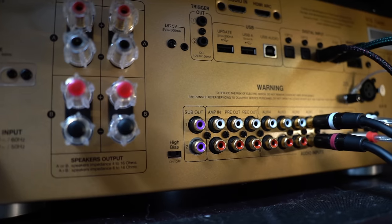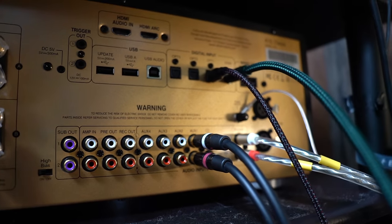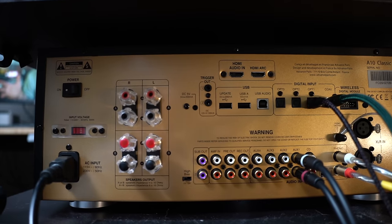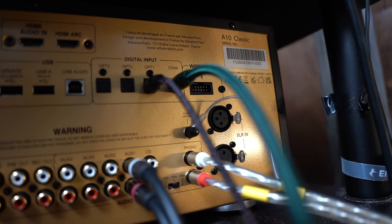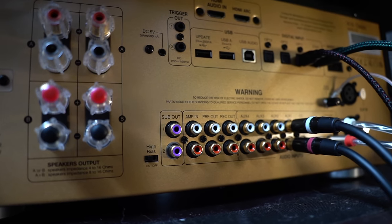There's also a wireless digital module — I have no idea what that's for. For analog inputs: five regular analog inputs — four aux, one CD, and one phono input, so six total analog inputs. Two subwoofer outputs, a class A bias switch on the back, and four sets of binding posts for running A and B speakers. If you're running four speakers simultaneously, impedance should be between 8 and 16. Also one balanced input. Outside of a home theater receiver, this is the most inputs I've ever seen on an integrated amplifier. It also has amp in, pre-amp out, and a record out — just in case you need it.